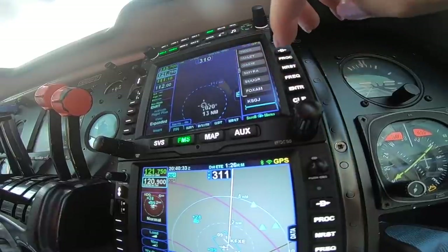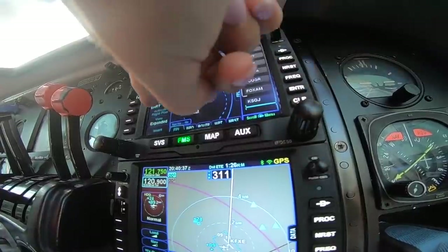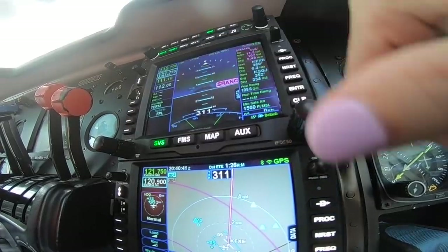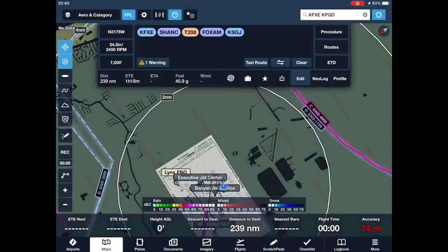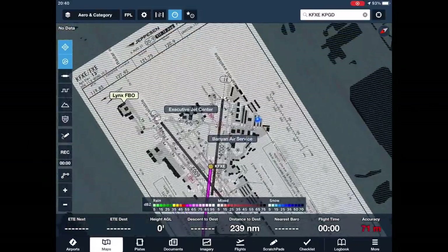There you go — activate, activate. Beautiful. I'm going to go to ForeFlight, which we already have in there, and then we'll come back down to taxi.